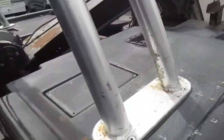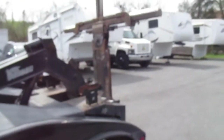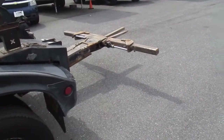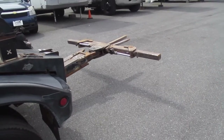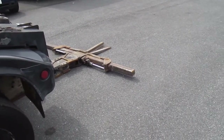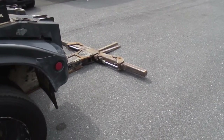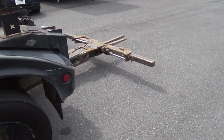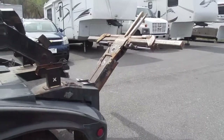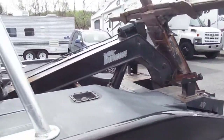I'll show you the wheel lift working. Control pad for it. It does extend and retract, goes down, and the balls open and close as they should. Wheel lift is a Vulcan as you can see.